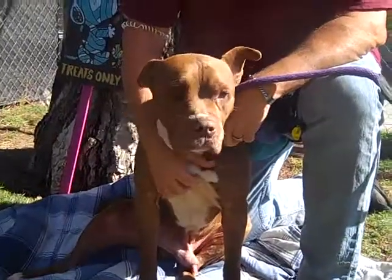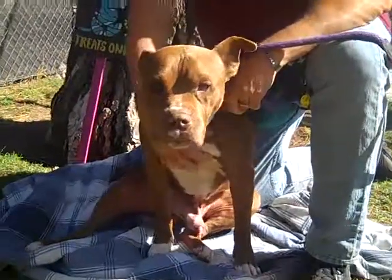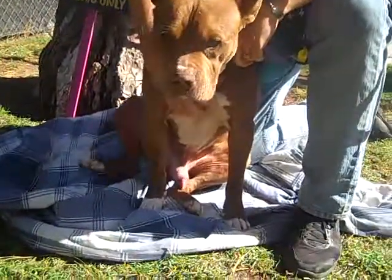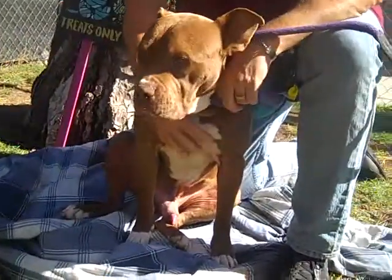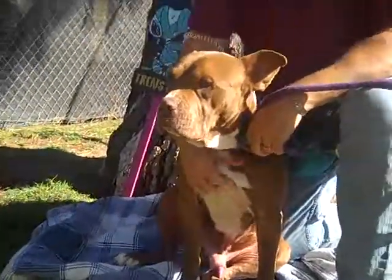Meet Holland. Holland's ID number is A5090819 and he is a neutered male pitbull. We think he's about four years old and he came into the Downey Shelter as a stray from East LA on July 18th.